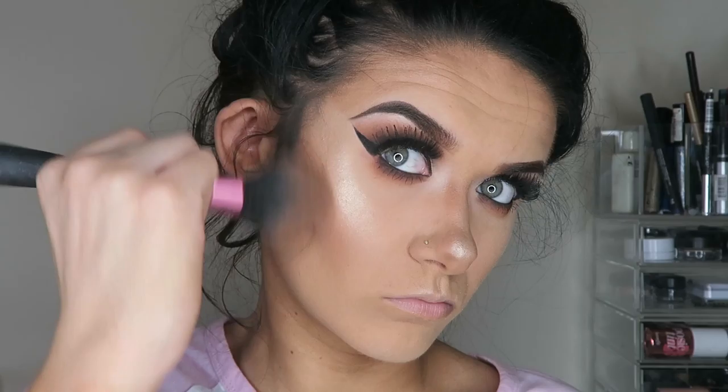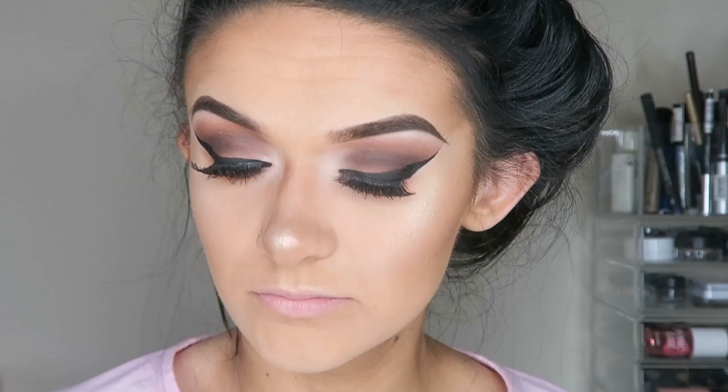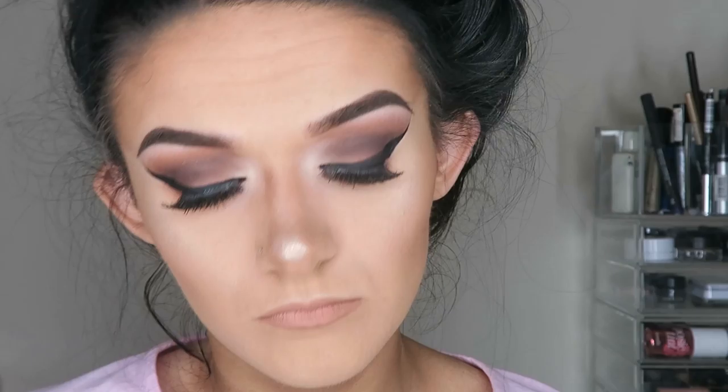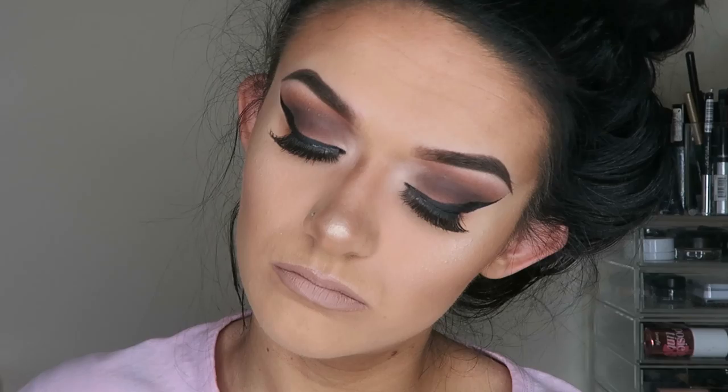I'm further bronzing my skin with the MAC Mineralised Skin Finish in Give Me Sun, my all-time favourite bronzer — it has a warmer undertone that's really nice in summer for a bronzed look. I'm then wiping off excess product from the Lip Plumper and lining my lips with the NYX Mechanical Lip Pencil in Natural, slightly overdrawing to make them look more plump. I'm then going in with the NYX Lip Lingerie in the shade Corset — the most perfect cool-tone nude — which makes my lips look so plump and full.